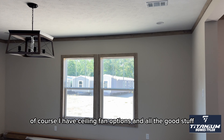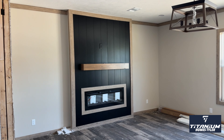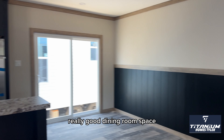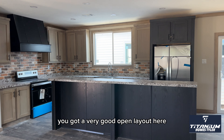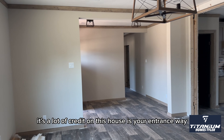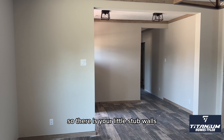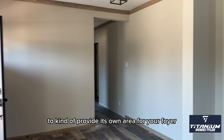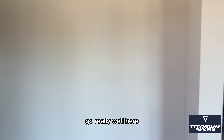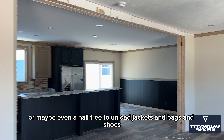Of course they have ceiling fan options — all the good stuff. Really good dining room space. You've got a very good open layout here, which is still everybody's favorite thing. But what I don't think gets a lot of credit on this house is your entranceway. This is the back side of the living room. There are little stub walls to kind of provide their own area for your foyer — so if you have some type of decor, a little buffet table, it'll go really well here. Or maybe even a hall tree to unload jackets and bags and shoes.